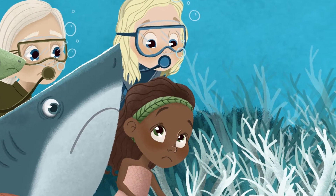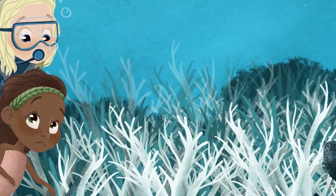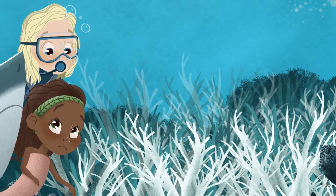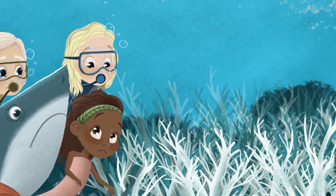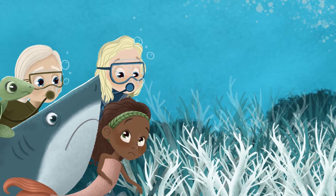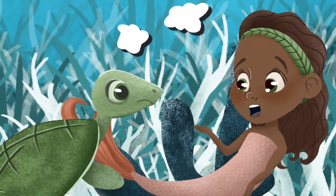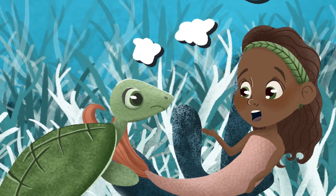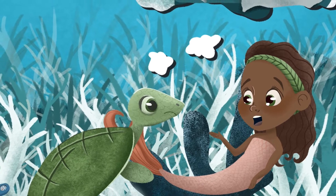The reef was full of life. "It looks healthy today," Frank said thankfully. But as the friends turned the corner, they gasped. This part of the reef no longer had beautiful colors, and there was not a single fish in sight. Instead, the coral was a pale skeleton of what it used to be. Liam looked at Kalisha with worry in his eyes.